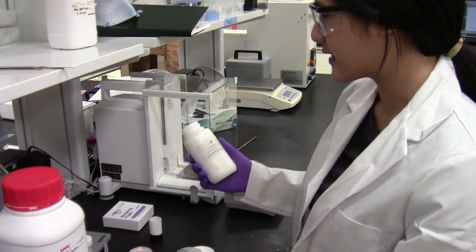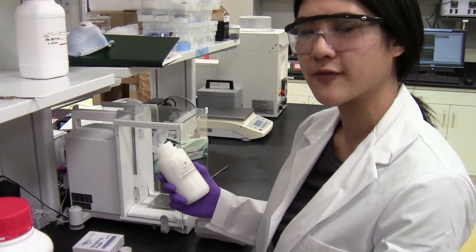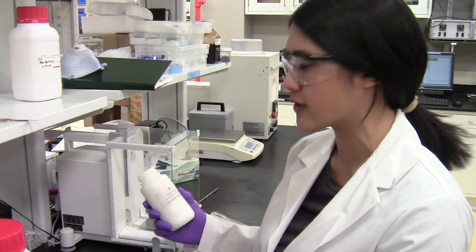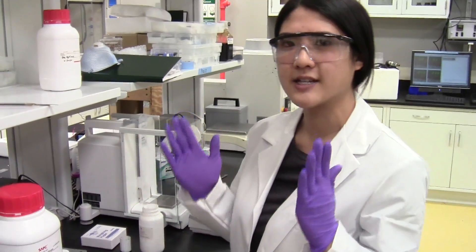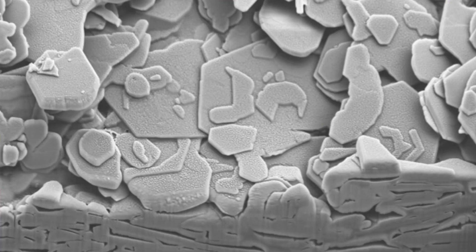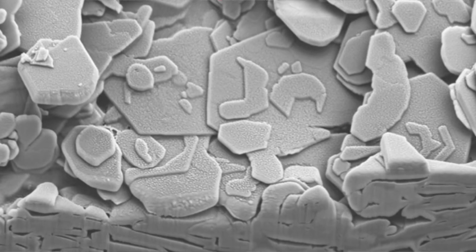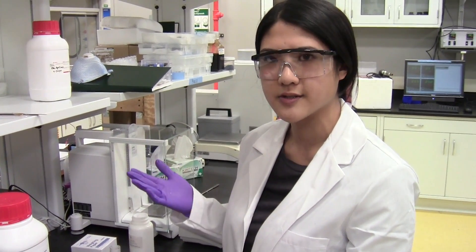This powder is aluminum oxide, and the reason we're using this during freeze casting is because the structure of the individual particles is platelet-like. During freeze casting, the ice crystals can help self-align these particles so that they stack on top of each other.